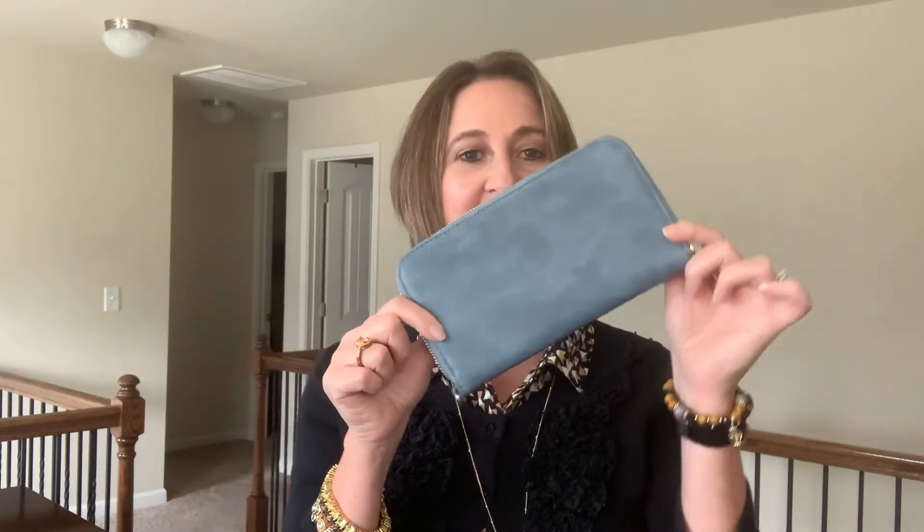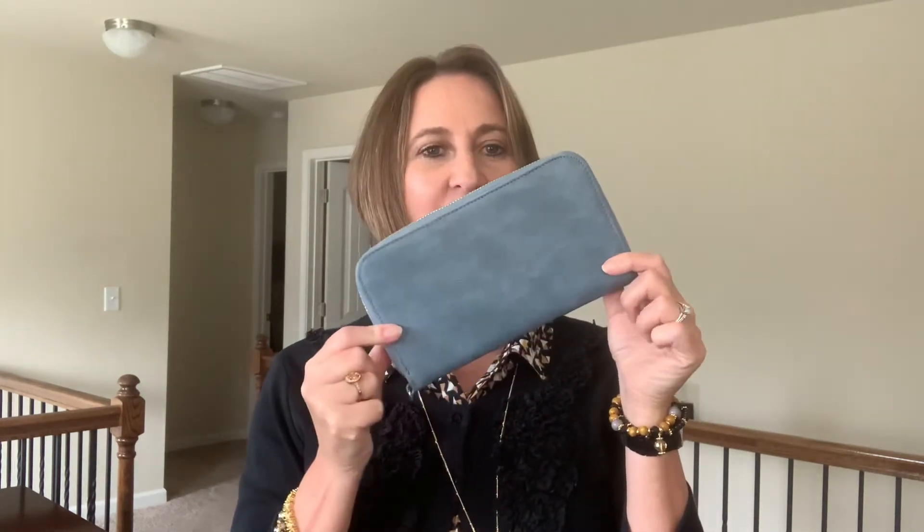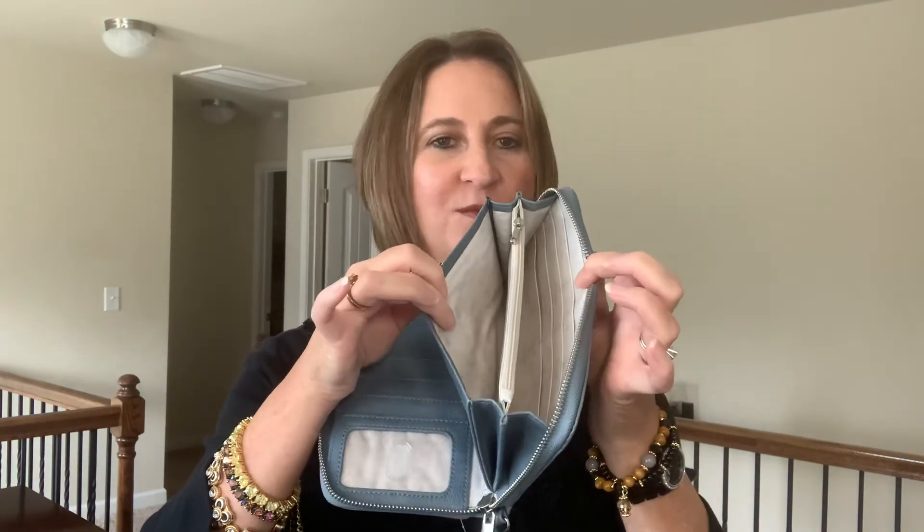It is our number one selling wallet. Here it is in the distressed denim, which is actually a part of the fall catalog. It's the perfect size to fit your phone in — the larger phones fit as well. Mine is an iPhone XR and it fits beautifully right in here in this section. You have 12 pockets for credit cards, an ID pocket, a zippered compartment, and then two other compartments where you can use that for cash or credit cards or whatever.